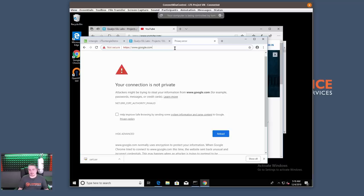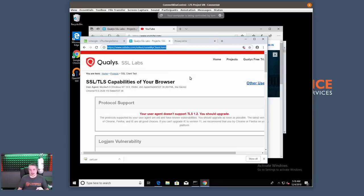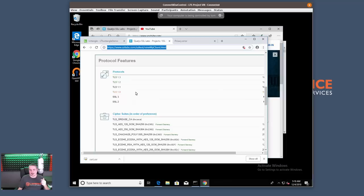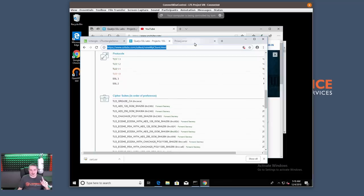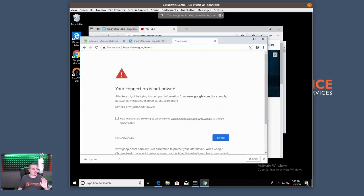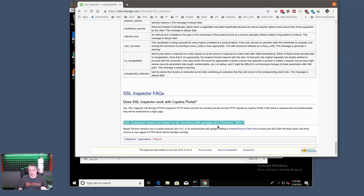One immediate problem is that Google Chrome has certificate pinning for Google sites. At SSL Labs you can see the cert is installed fine, but you get a privacy error on Google in Chrome. They're aware of the problem: new Chrome versions use the QUIC protocol to communicate with Google, so adding a firewall rule to block UDP 443 forces Chrome to fall back to HTTPS. There's also the certificate pinning issue — both problems are documented.